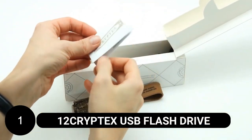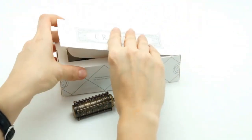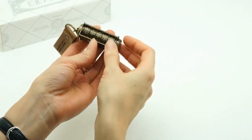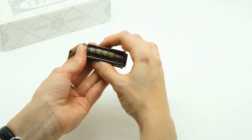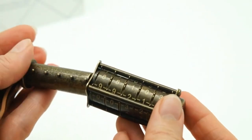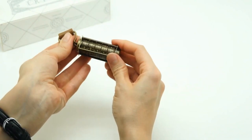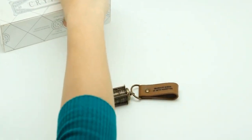Number 12: Cryptex USB Flash Drive. Inspired by the concept of a Cryptex, this portable device operates like a combination lock, requiring the correct alignment of its five rings to unlock the USB drive hidden within. This is a unique and secure way to conceal important messages or sensitive data. Only those who know the secret code can access the data stored on the drive. With a storage capacity of 232 GB, it provides ample space for your digital files. The Cryptex USB Flash Drive combines security and functionality in a stylish and intriguing design.